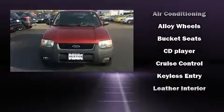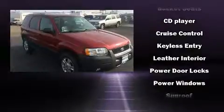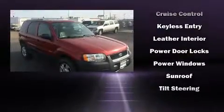Passenger security is always assured thanks to the various safety features, such as dual front impact airbags, a security system, and ABS brakes.